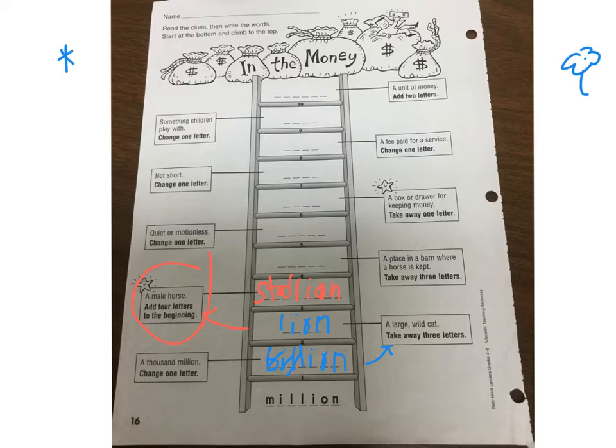The four letters you added are S-T-A-L. Stallion — that's why they call Rocky Balboa the Italian stallion. Next clue: a place in a barn where a horse is kept. Take away three letters from 'stallion' and you're left with 'stall.'